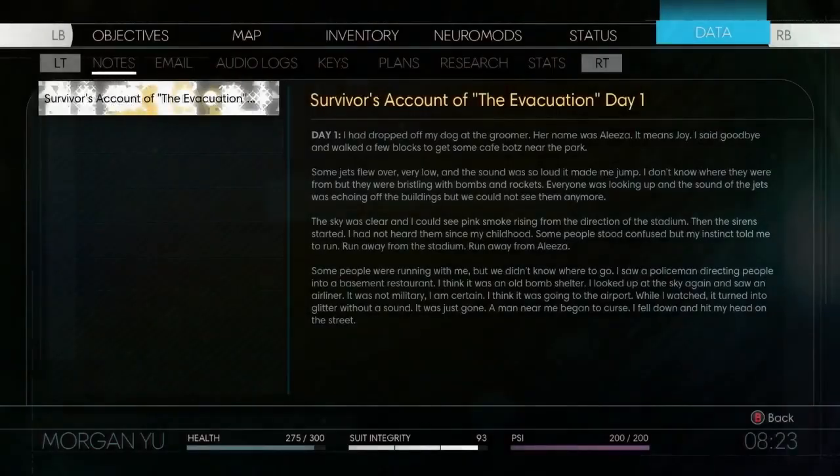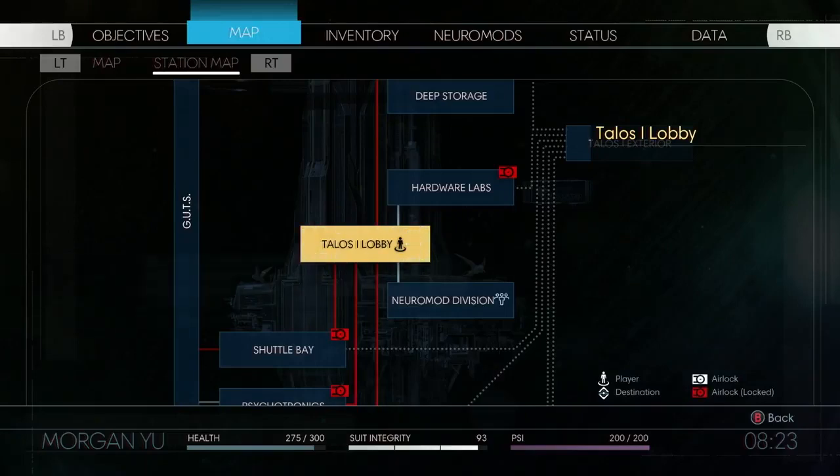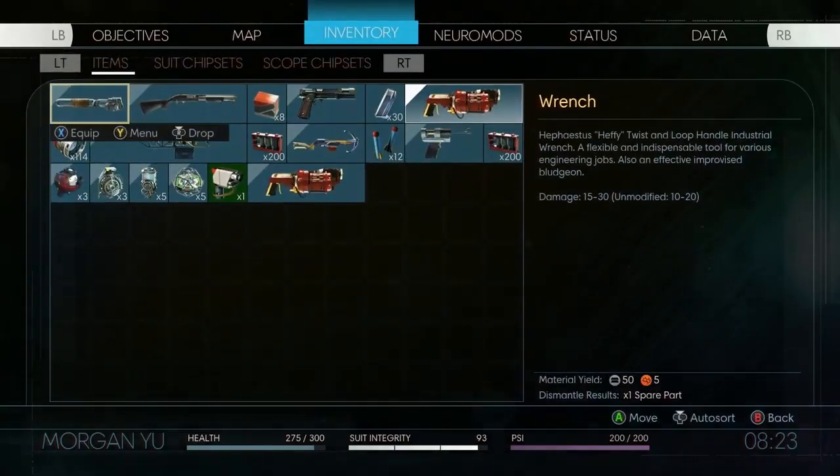This apparatus projects an LCD display screen that allows the user to navigate through station maps, neuromod installs, weaponry, and other modes of communication.